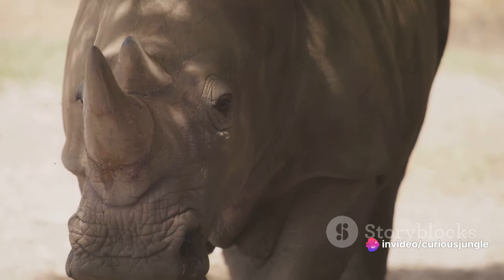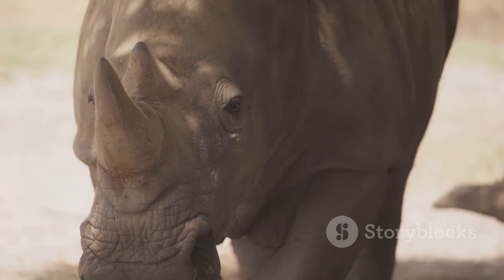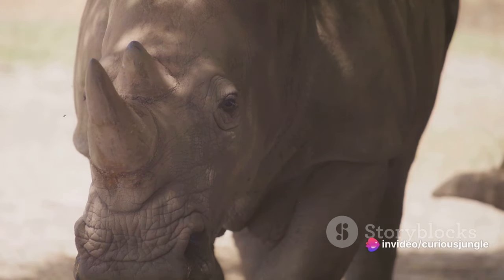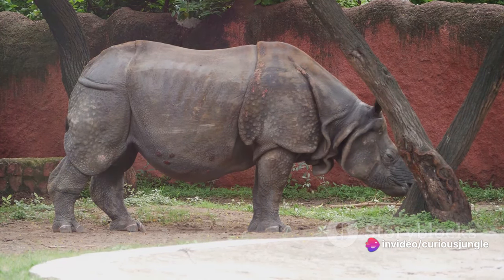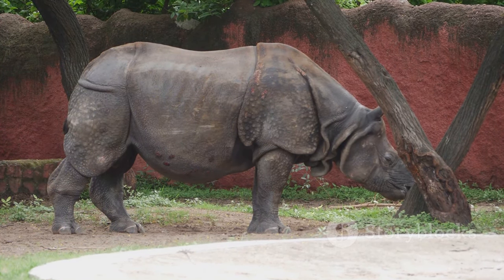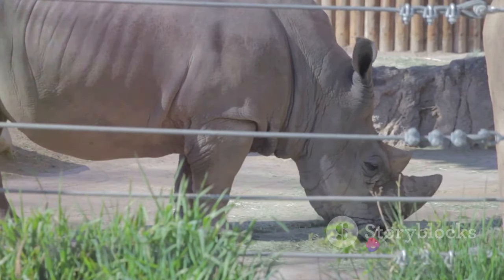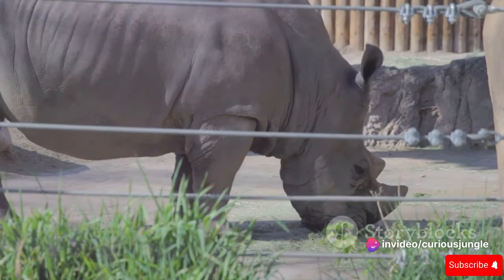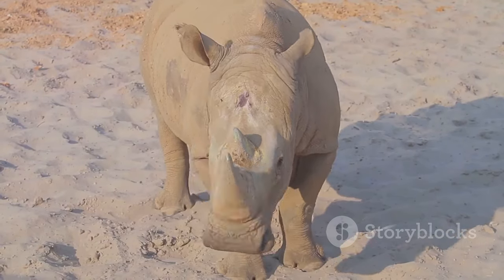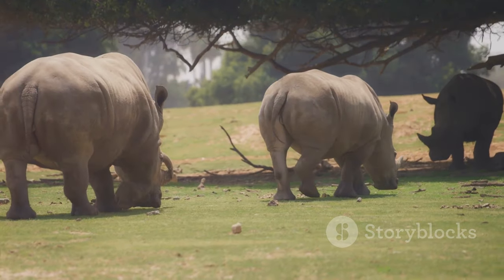Yet the rhino continues to thrive, its sheer size and powerful horn serving as formidable deterrents to most threats. As it navigates the trials and tribulations of old age, the rhino showcases remarkable adaptability. It may not charge with the same ferocity or sprint with the same speed, but it remains a force to be reckoned with. Its horn, though weathered, continues to be its most iconic feature — a symbol of its indomitable spirit and resilience. Its resilience serves as a reminder of the enduring strength of nature and the remarkable adaptability of its inhabitants.